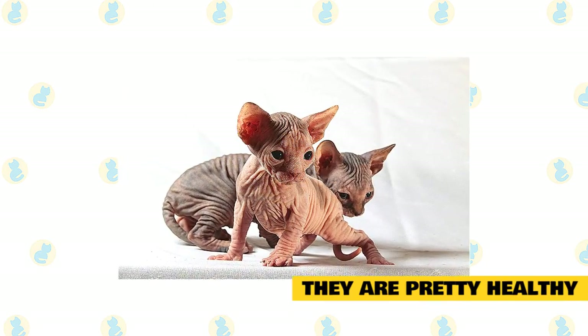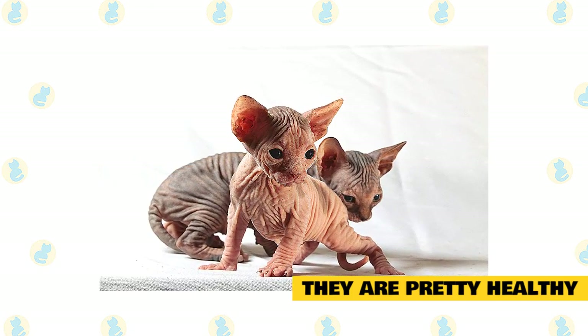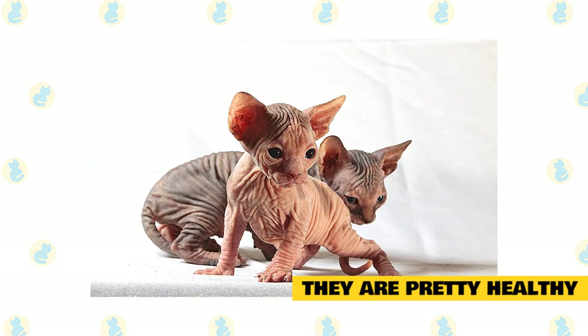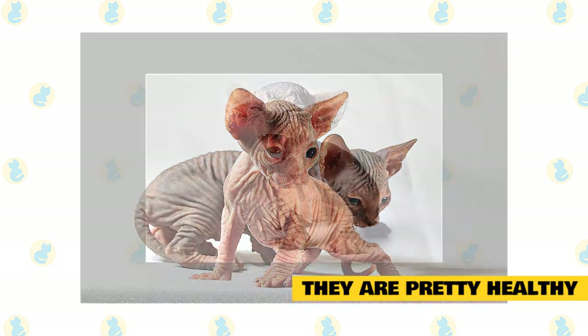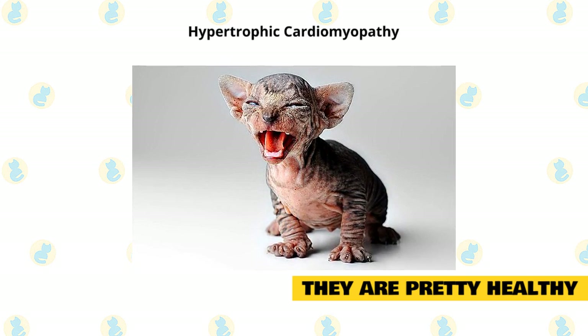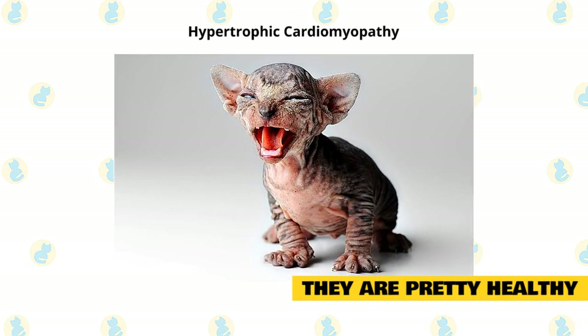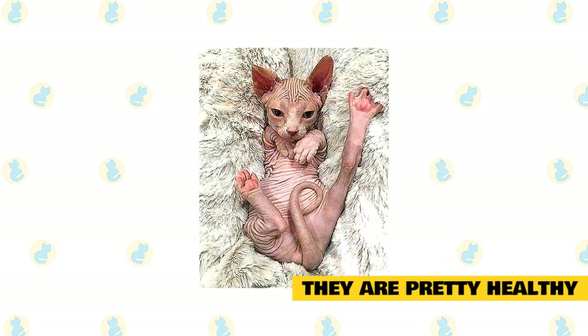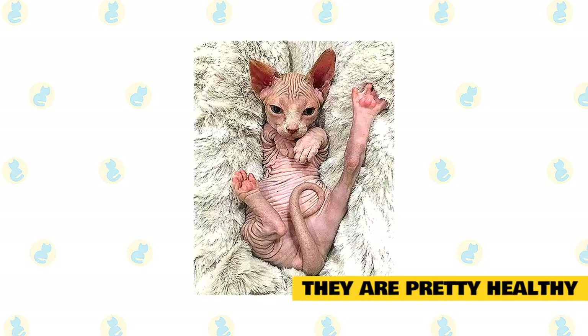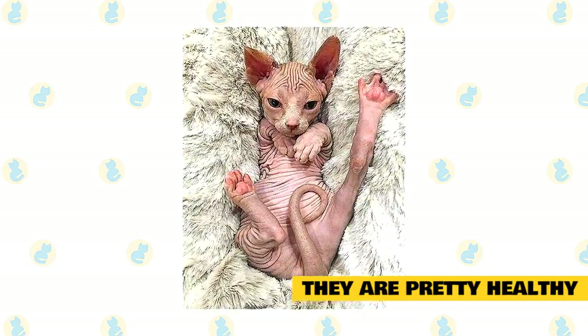They are pretty healthy. They are also very healthy pets and live for about 13 to 15 years on average if given the right attention and care, and also meeting their dietary needs. One disease they are prone to is hypertrophic cardiomyopathy, which results in shortness of breath, reduces blood flow, causes lethargy, and also increases swelling in the legs. Breeders are well aware of the health conditions of the Sphynx cat and so they keep them warm from a very young age to protect their respiratory functions.